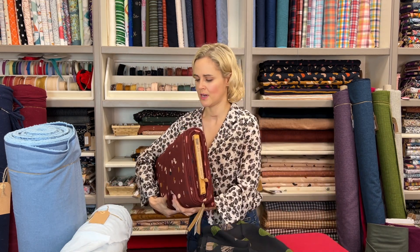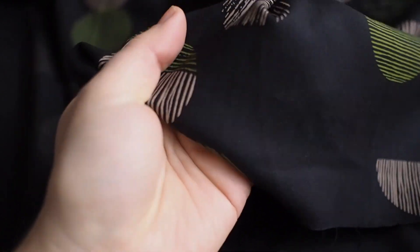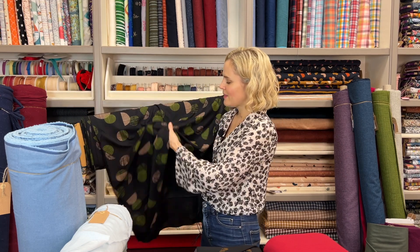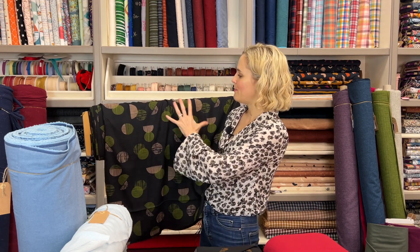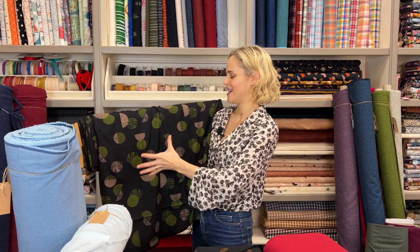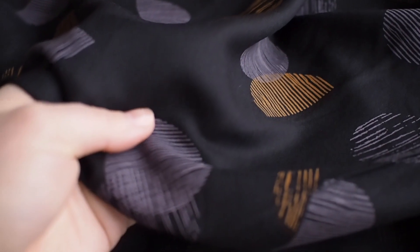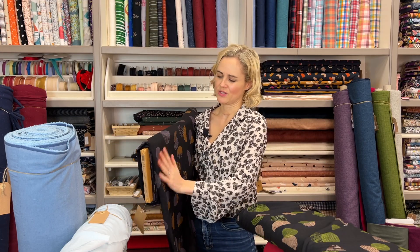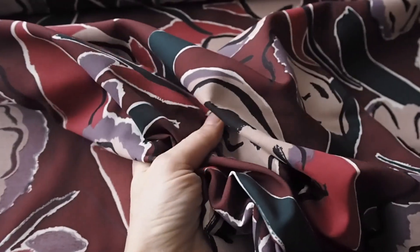That viscose twill also comes in another colourway. Then there are two colourways of this beautiful Ecovera viscose, which is a plain weave so it has a smoother, flatter texture compared to the twill. It's lovely, lightweight, very fluid, very drapey, very floaty, with a bigger-scale contemporary print featuring circles and semi-circles. One colourway has green and beige, and the other has an ochre and a sort of mauvy purple on a very dark midnight background. It's beautiful — would make a stunning top, and anything with gathers is going to look gorgeous in it. A really good option if you want a print but aren't into florals.